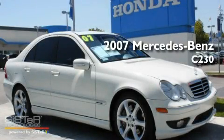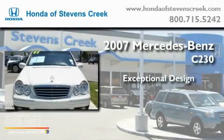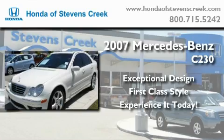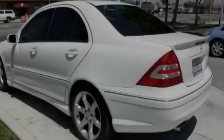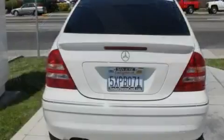This is a 2007 Mercedes-Benz C230. Its top features include a moonroof, heated front seats, cruise control, a leather interior, and performance tires.